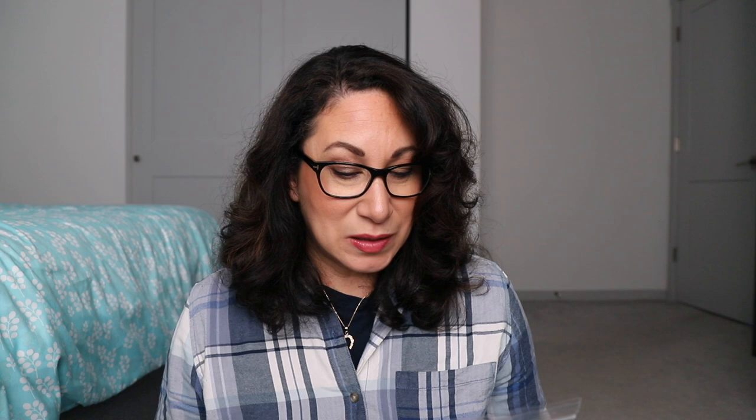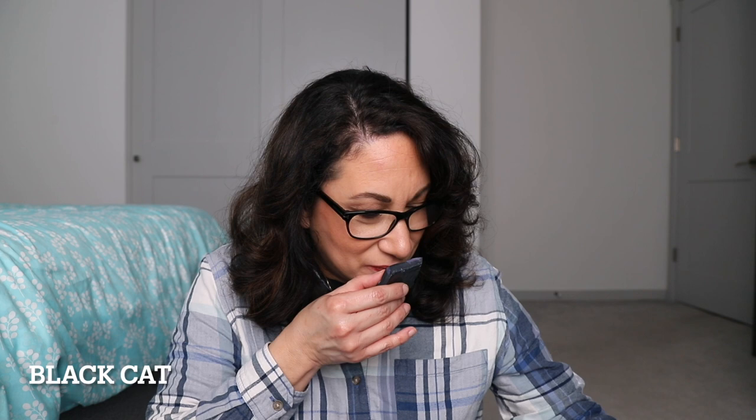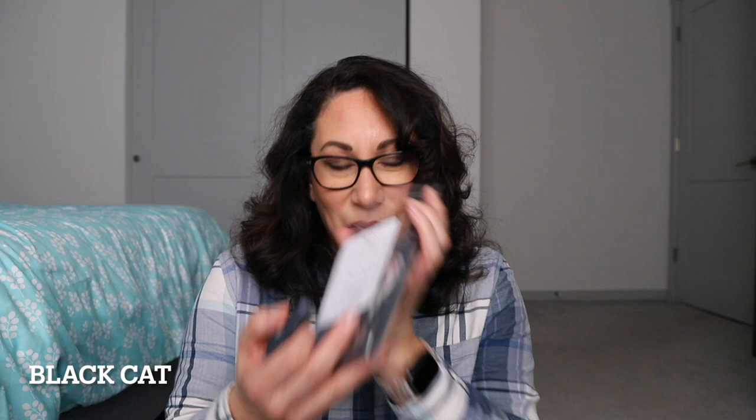This one is Black Cat — blackberry, cider, lane marshmallow, fireside. I think this was obviously like a Halloween kind of scent. I get the blackberry, the cider, and a sweetness which must be from the marshmallow. There's a hint of fireside — a hint of smokiness. That blackberry is really nice. The more I smell it, the more I'm like — oh, this smells good! That is Black Cat.